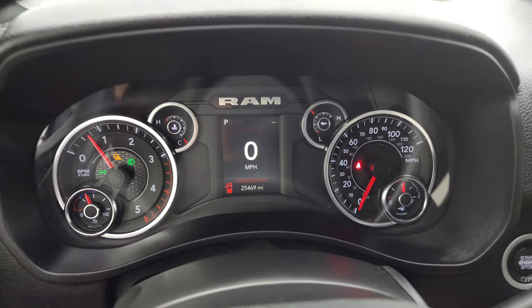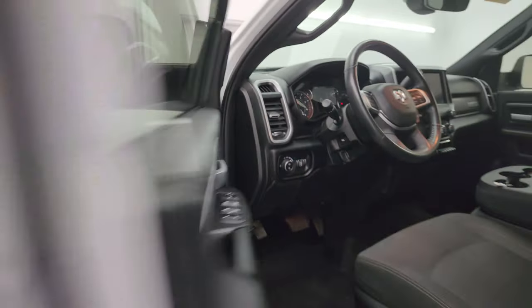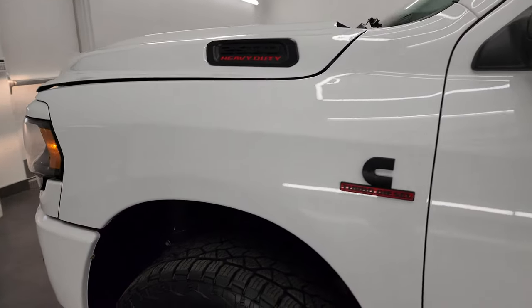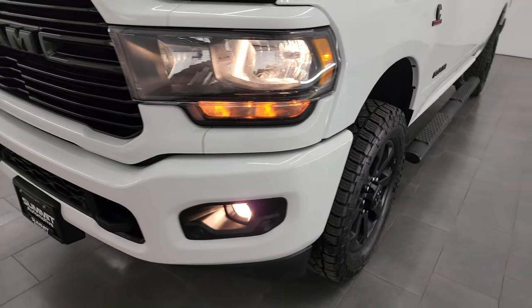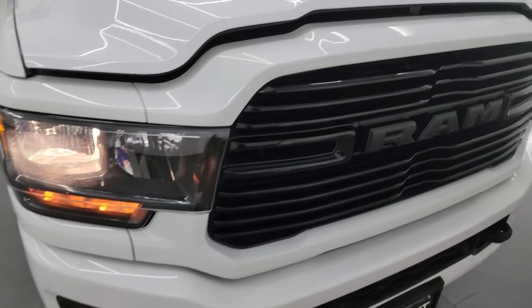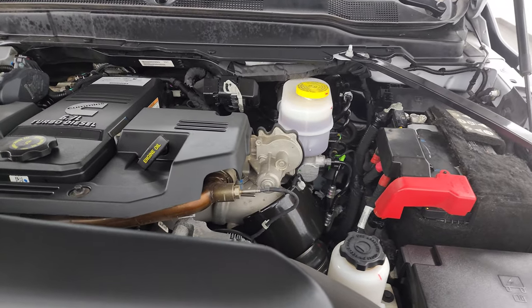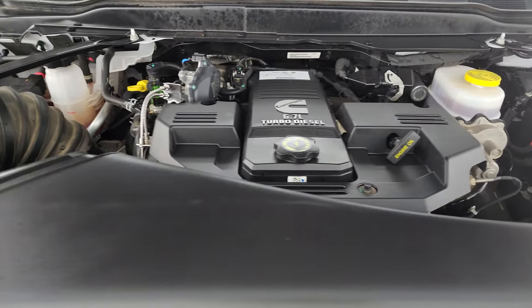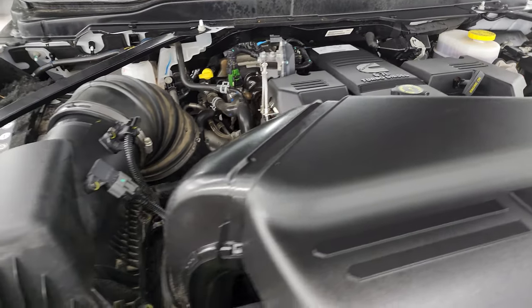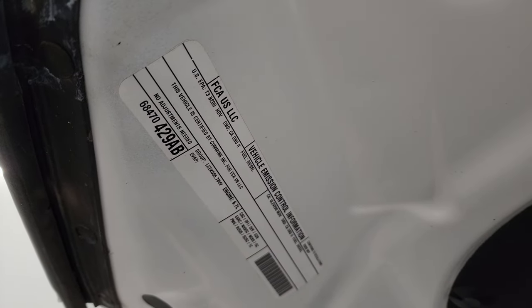Starts right up — no check engine lights or anything like that. Under the hood we have the 6.7 liter Cummins diesel engine. Engine bay is very clean, runs very smooth. Once again, this truck has been fully safetied and inspected by our service shop with a fresh oil and filter change, fluids checked and topped off, and it is 100% ready to go. There's your emissions sticker.